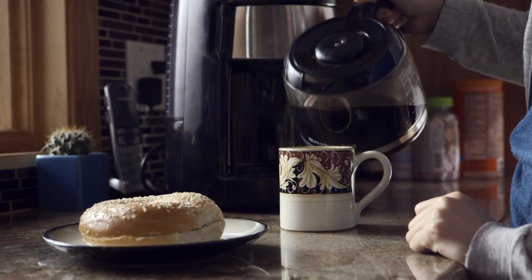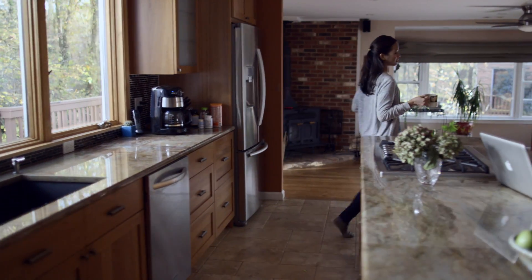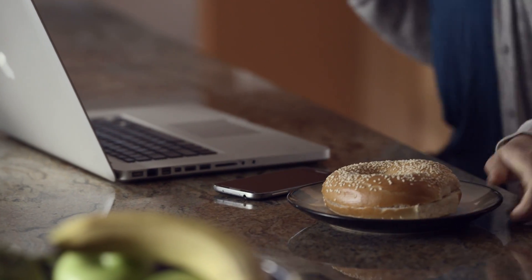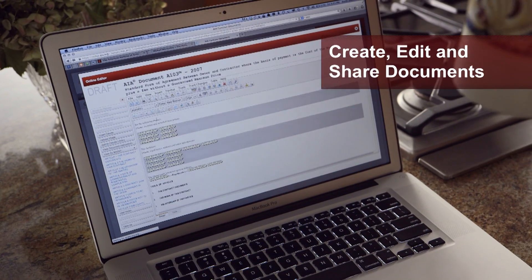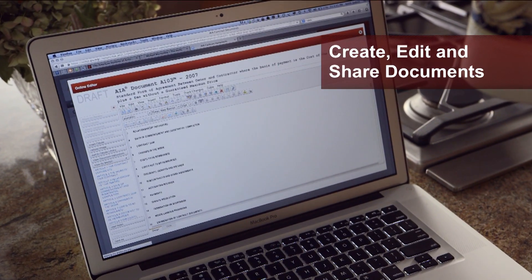With ACD5, you're never off-site. Create, edit, and share your documents anywhere, anytime, from any browser.